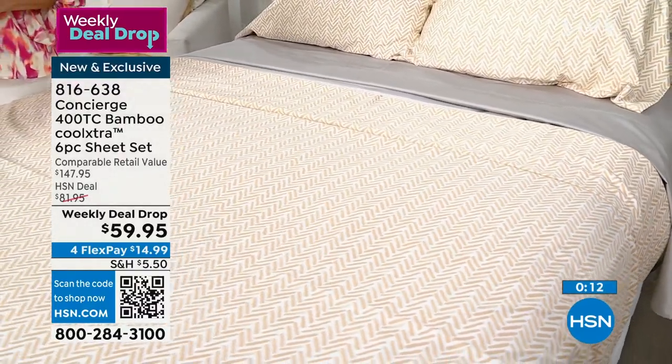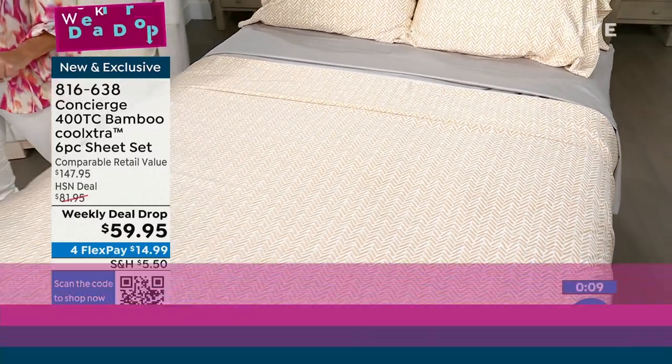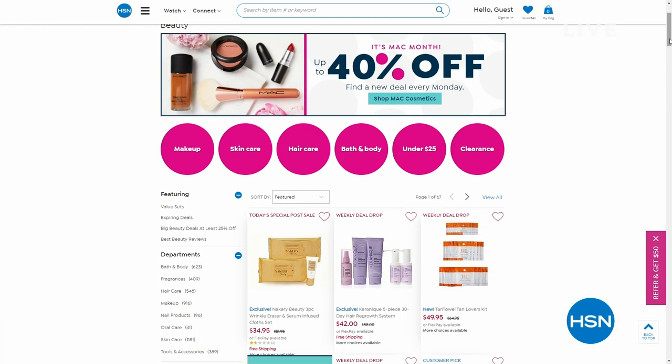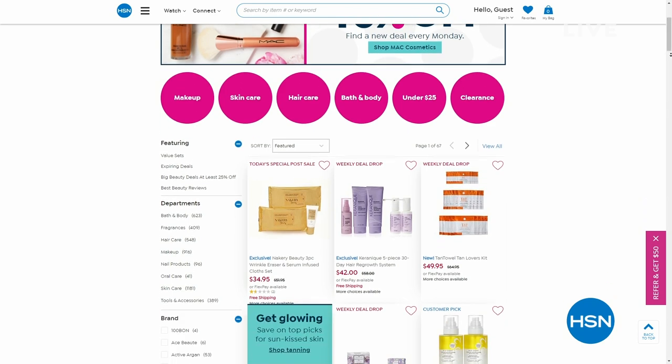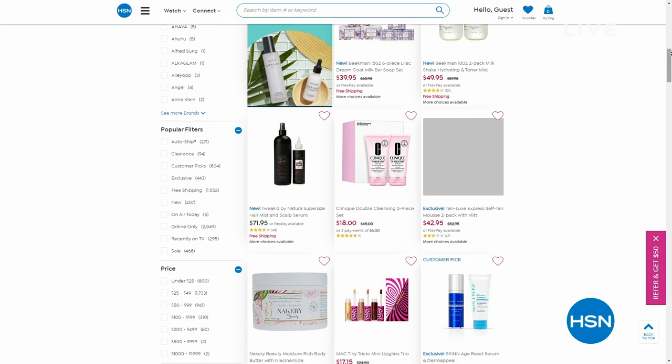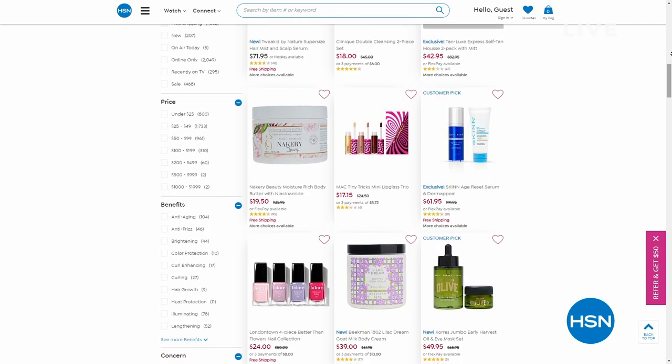While you're on hsn.com, check out our beauty special — up to 40% off some of your number-one favorite beauty brands, including MAC. Check out all our weekly deal drops too. Some don't launch on Monday — we just launched the bamboo sheet set today. Coming up next: color-changing lanterns. They're color changing, come with their individual remotes, and we'll tell you about that and much more as our daily deals continue.